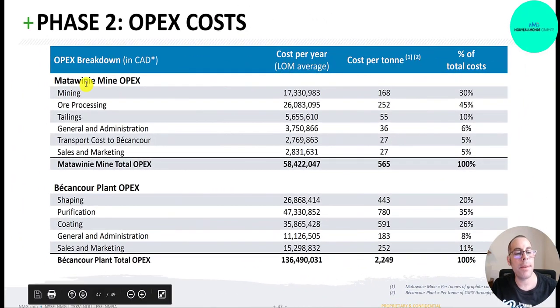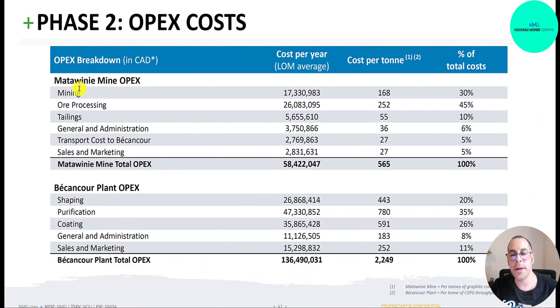Here's a breakdown of capex. For Matawini, mining costs 17 million per year and ore processing is 26 million — those two categories represent about 75% of capex. For Becancour, the biggest spend is purification at 47 million a year, which is 35% of capex at that location.